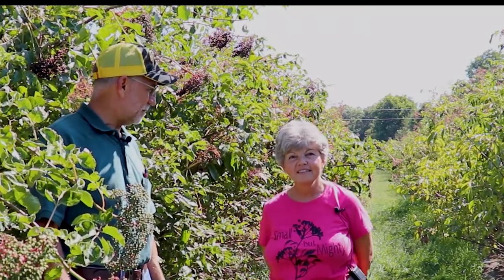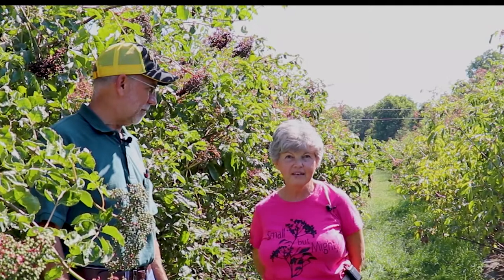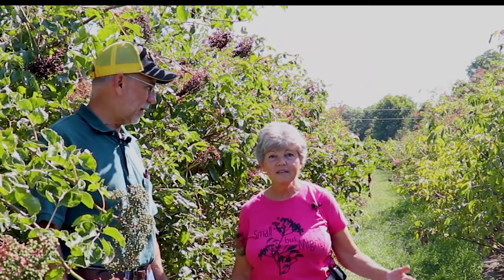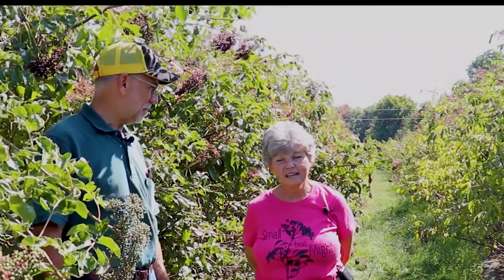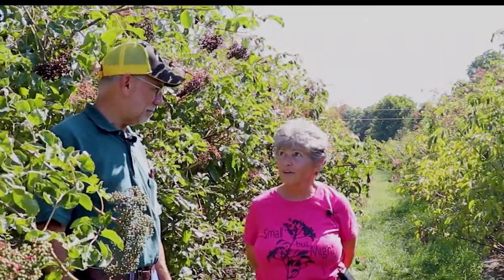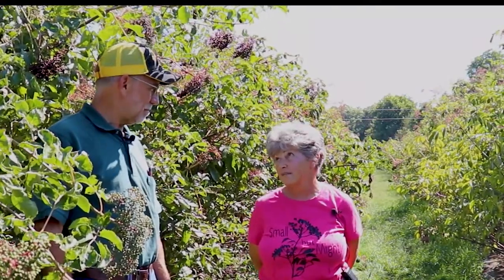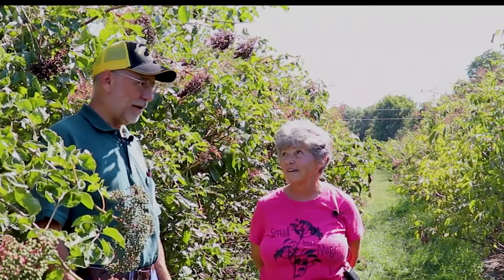I'm Sherry Hagenhoff and this is Sauk River Valley Elderberry and Elderflower Farm, and we are just nestled literally on the little Sauk River. We've been here since 2015, when we started preparing and planning, and this is our third season for a good solid harvest — the first season to have everything in production that we're harvesting.